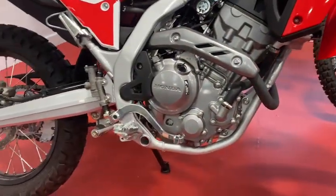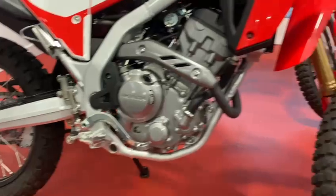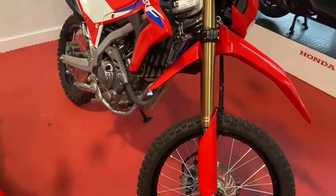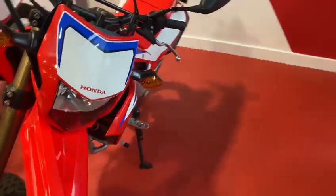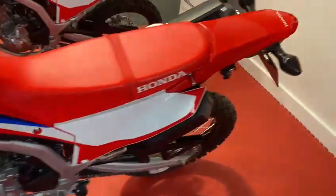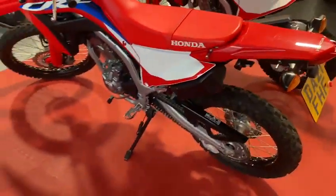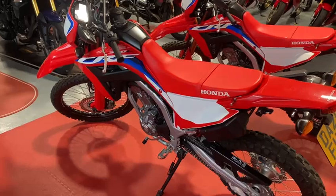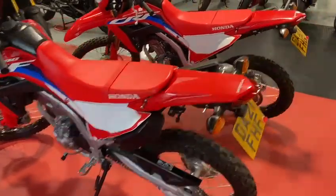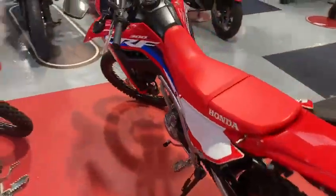They've not moved anywhere — they've been in a garage, so they are both like new bikes. The great thing is that these bikes have been in to us this year and had their first services done. One was done in March, one was done in June. These bikes are ready to go.